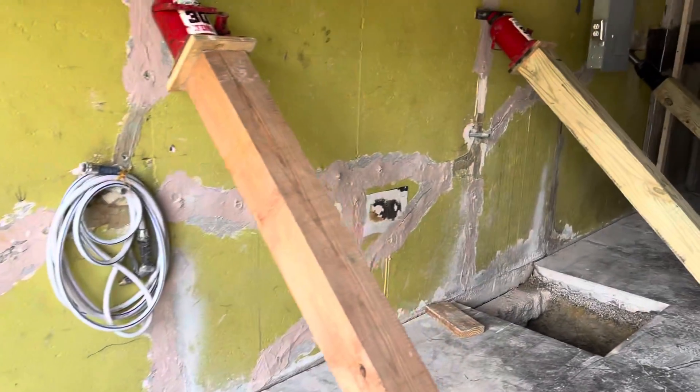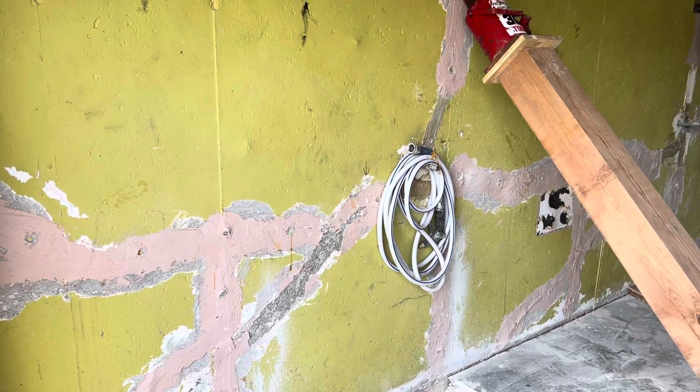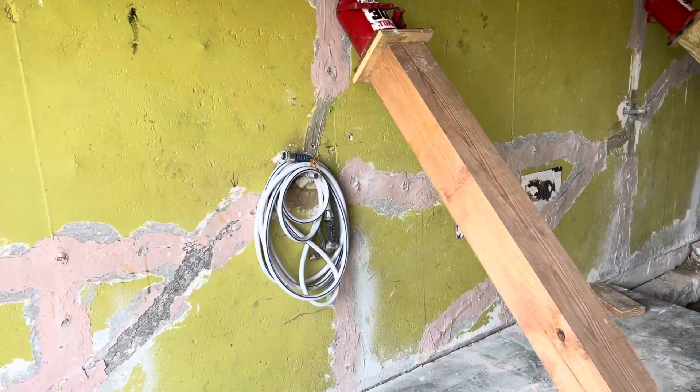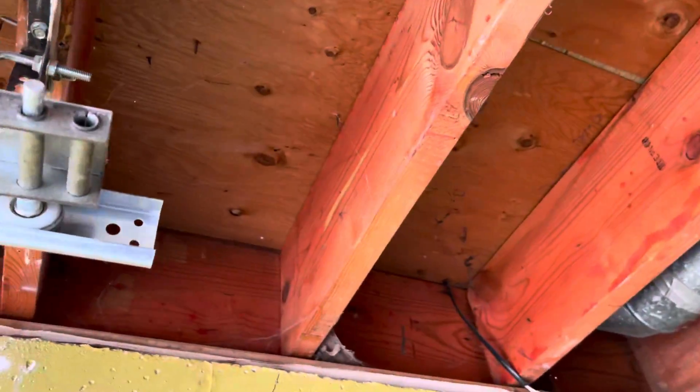Tuesday we'll be back out here and we'll start getting the crack repair wrapped up and start the wall braces. Those braces — the bottom ends are going to be right on the footing right there, concreted into place with high-strength concrete.